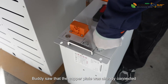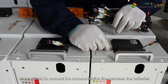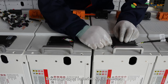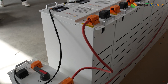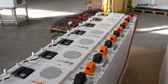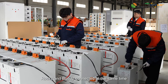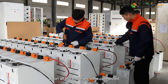Buddy saw that the copper plates were already connected, so he started to connect the communication lines between the batteries. His installation technique was equally proficient, and soon a group of batteries was connected. To improve efficiency, Rocky and Buddy connected at the same time, and even Tiger joined in. Soon all the batteries were connected.